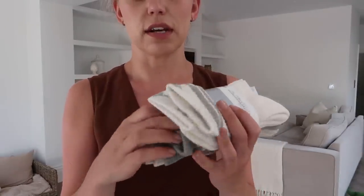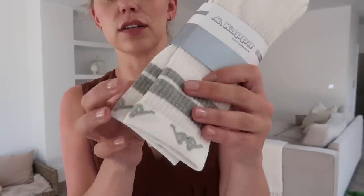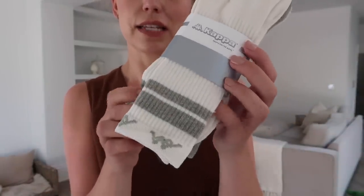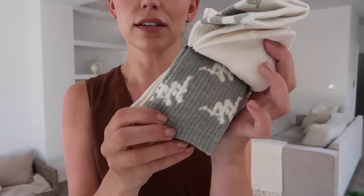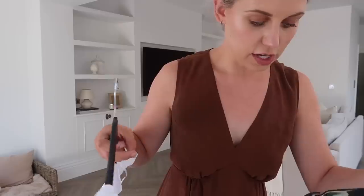Just before I show you the dresses, I also saw these — not for this time of year but for when I'm in my usual outfit of leggings and a hoodie — these athletic style socks are really nice. They're from the Kappa brand: sage green and cream, then the reverse, then a plain cream pair with a little bit of branding. Very simple. These were £4.50.